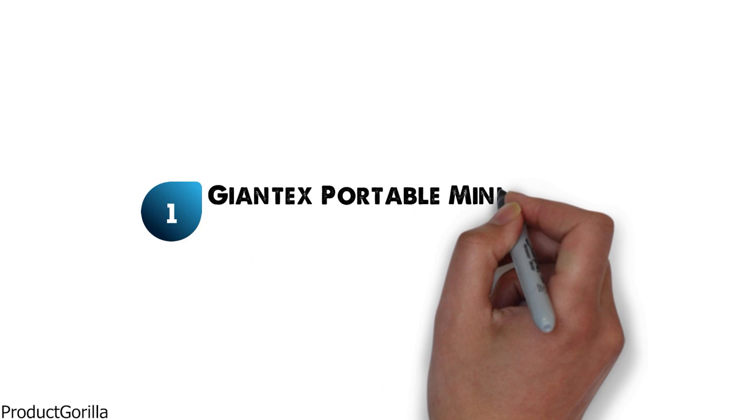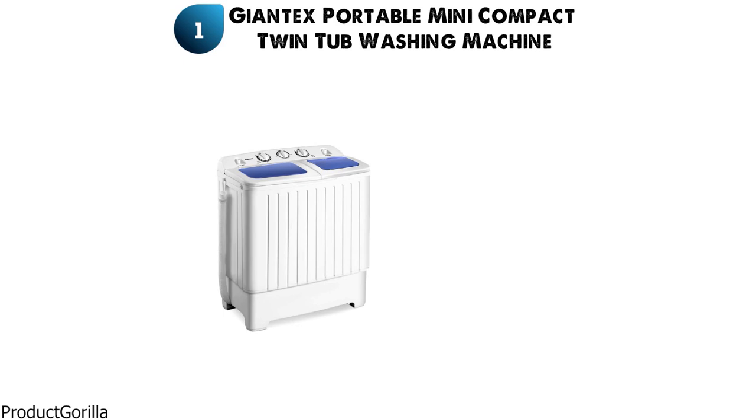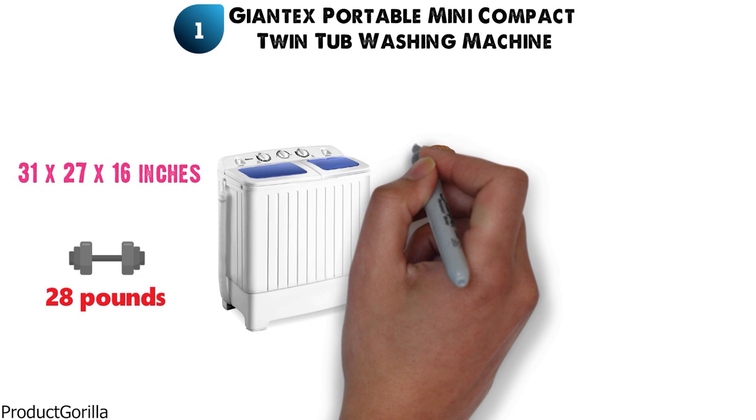Starting at number 1 we have the Giantex Portable Mini Compact Twin Tub Washing Machine. The dimensions of this washing machine are 31x27x16 inches and it weighs around 28 pounds.